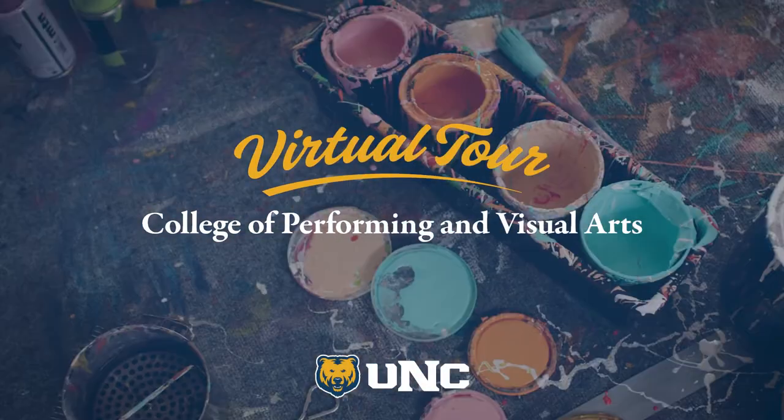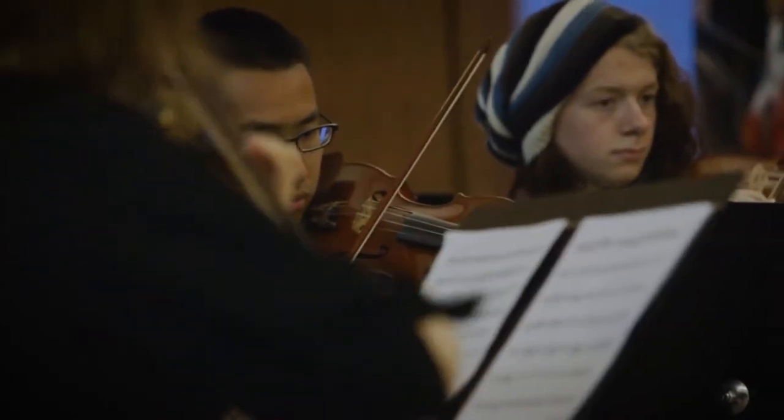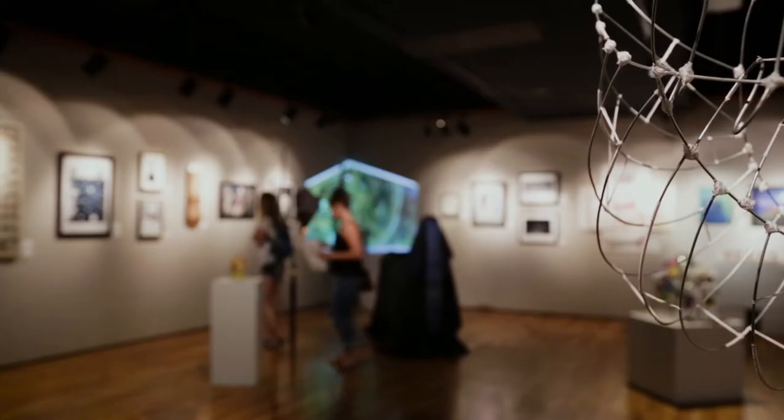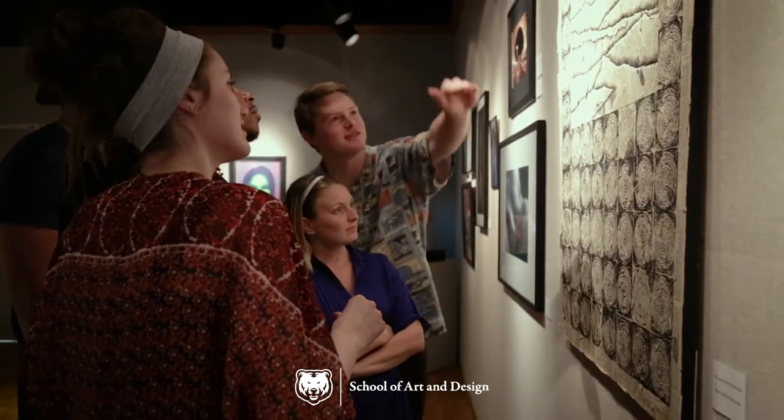Welcome to the College of Performing and Visual Arts at UNC, home to students pursuing music, theater, dance, and a broad range of arts media. We'll take you on a virtual tour of the School of Art and Design.